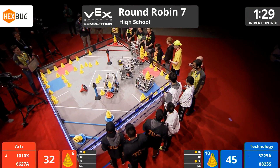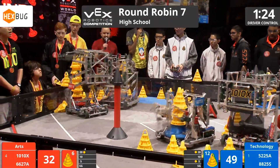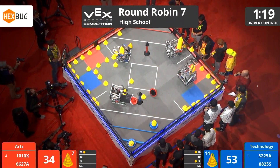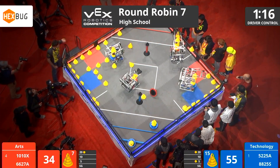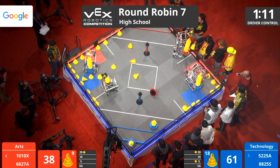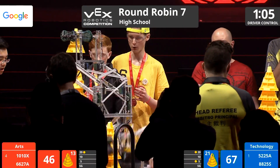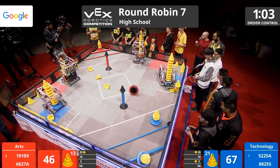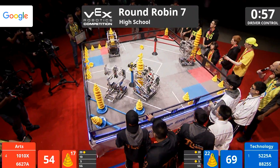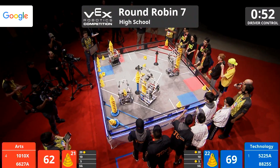90 seconds left here in round robin match number seven. I fully expect the scoring here to be fast and furious. 88-25-S bullying 66-27A right there, trying to load — playing some good, aggressive, clean defense. That's Wings of Freedom from Shanghai, China. But so many of these teams do such an amazing job scoring in bunches, as they are here competing for an opportunity to be called a world champion.